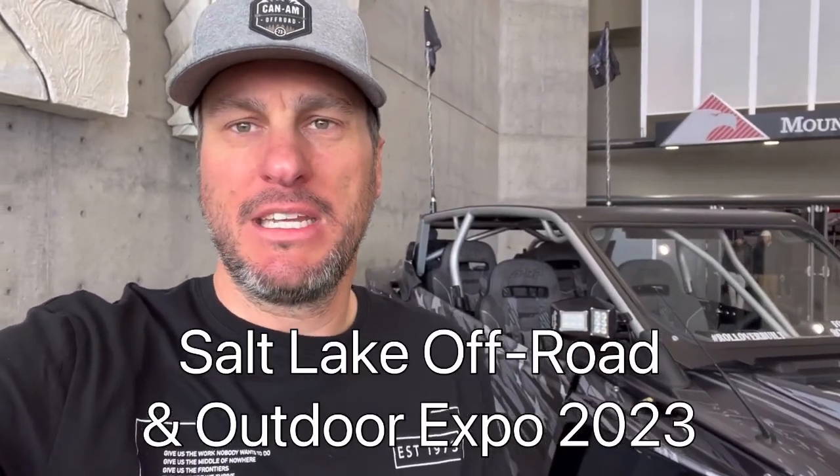Hey everybody, Utah Can-Am fam here. Today we are at the Salt Lake Outdoor Off-Road Expo. Let's go in, check it out, see what we can see. Come along.